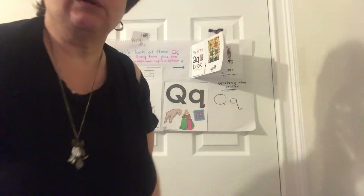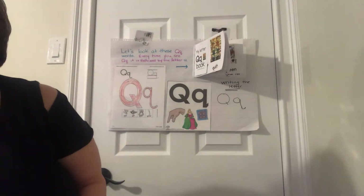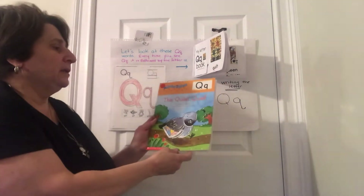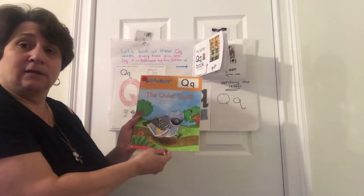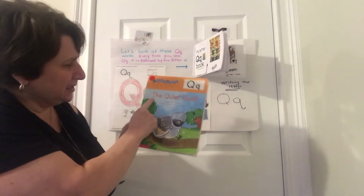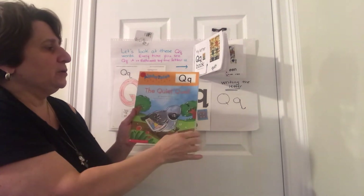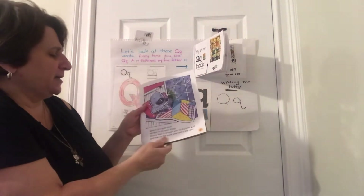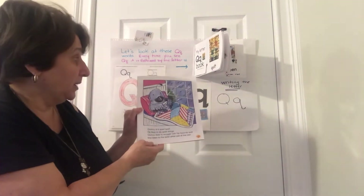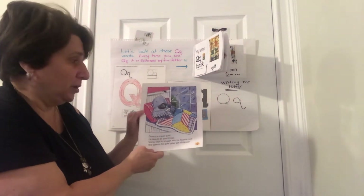Mrs. Nielsen is going to read you a book with the letter Q in it, like we read in school. The Quiet Quail. This is a bird — he's the quail, and he must be very quiet. That's the title of the book, right? The Quiet Quail. Let's read about him and find out. You'll listen for the 'quah' sound for Q — it sounds like a K and a W, but it's just a Q and a U.